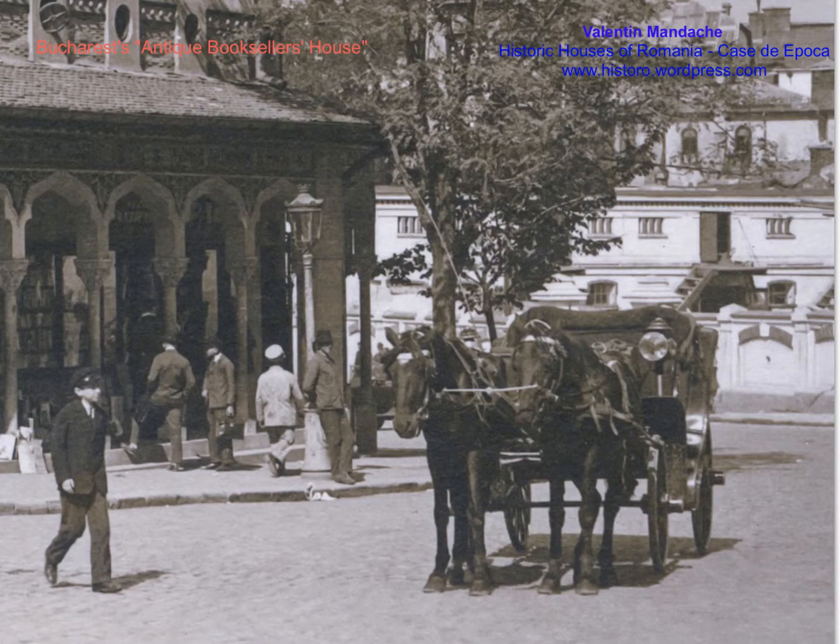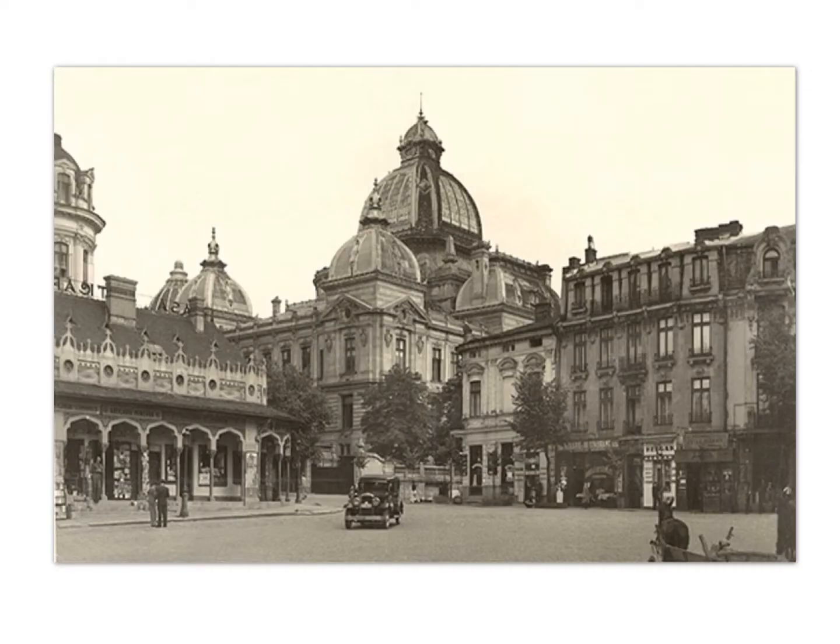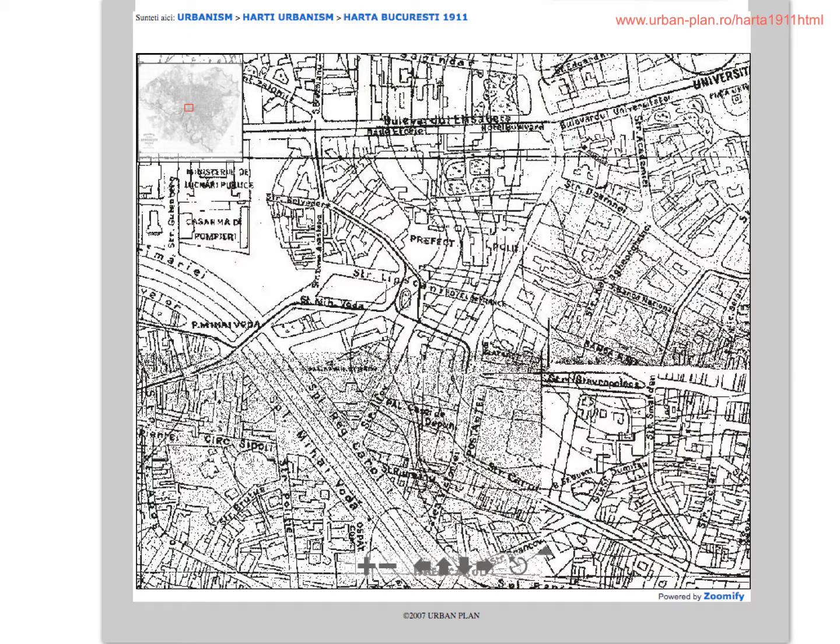Regarding the old maps of Bucharest: Casa Anticarlor was located next to the Savings Bank CEC building, which was built in the 1900s — you can see Casa Anticarlor here. If we look at a map from before the Great War, this one from 1911, we have Calea Victoriei, the Savings Bank is here, and this oval shape is probably Casa Anticarlor — well before the 1924 date mentioned in those recent articles.